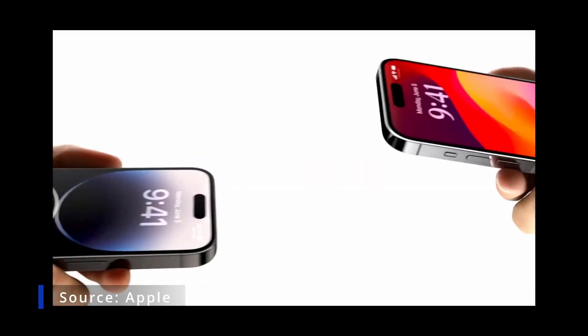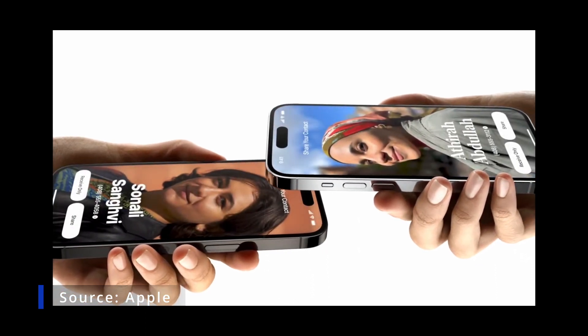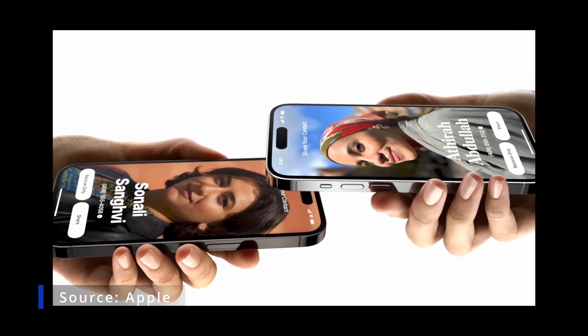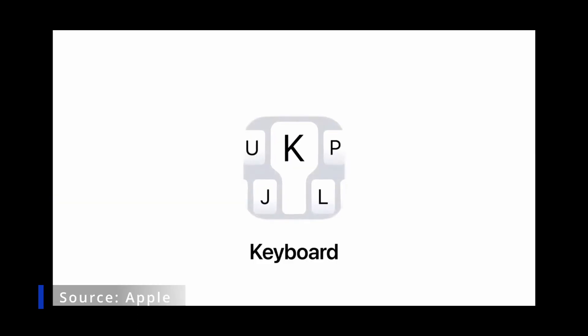Name Drop. With NameDrop, you can just bring your phones close together. You'll see the same contact poster we talked about for phone calls, and you can easily choose the phone numbers and email addresses to share. And there are improvements to the keyboard and dictation in iOS 17.